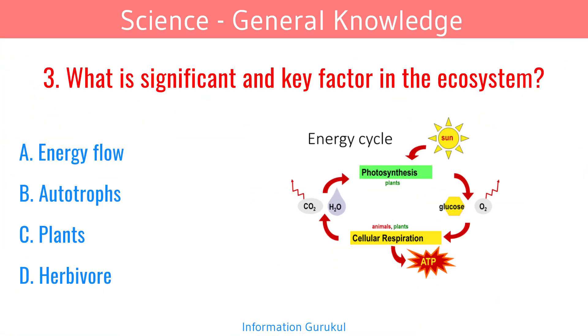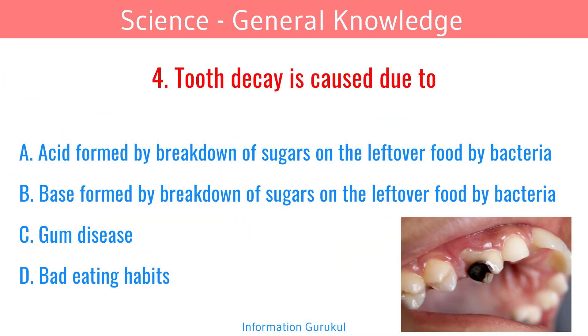What is the significant and key factor in the ecosystem? Energy flow. Tooth decay is caused due to acid formed by the breakdown of sugars in leftover food by bacteria.